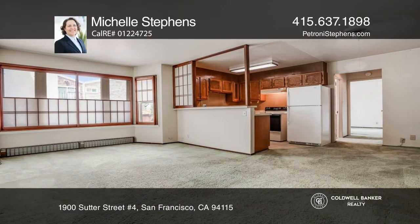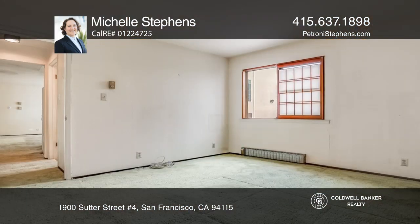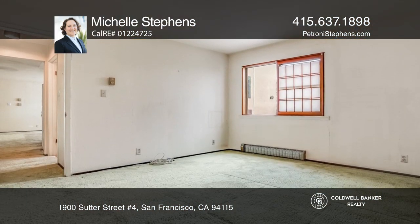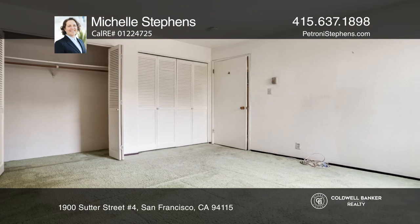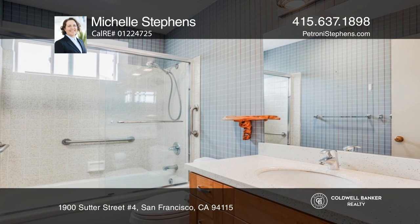This is an amazing opportunity to own a lower Pacific Heights one-bedroom, one-bath condo. This secured entry unit features an open layout, natural light throughout, ample storage, one-car parking, a separate storage locker, and so much more.